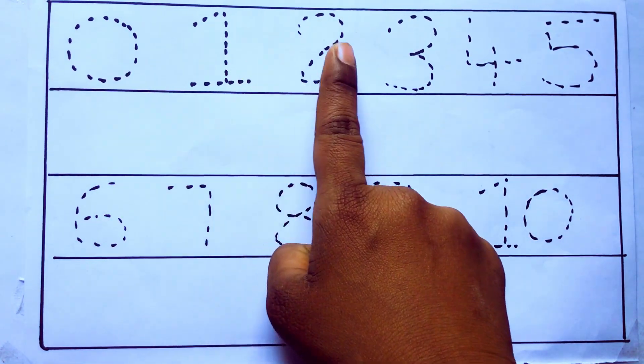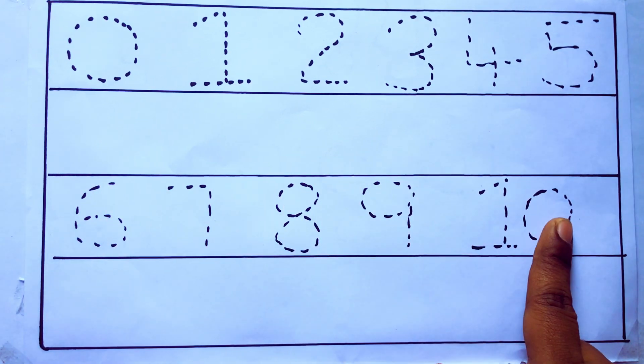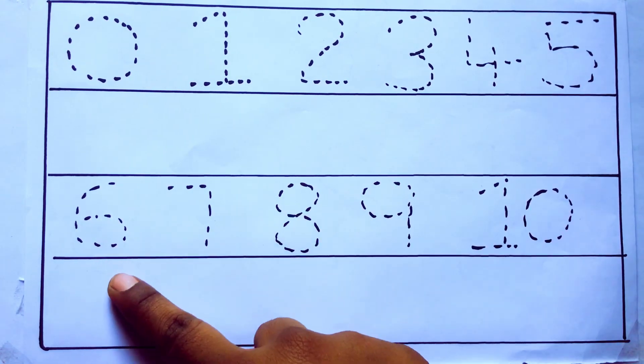0, 1, 2, 3, 4, 5, 6, 7, 8, 9, 10 and rewriting the numbers.